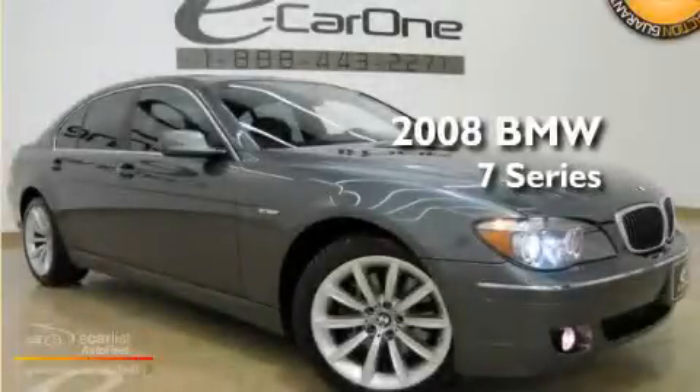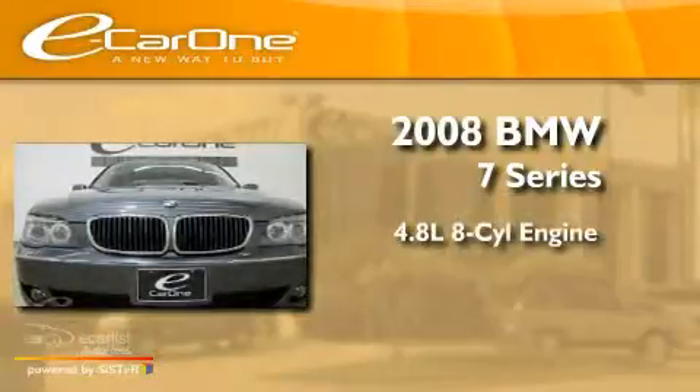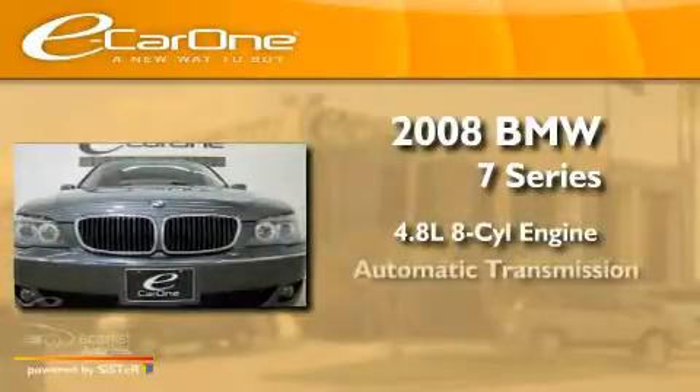This is a 2008 BMW 7 Series. It has a 4.8-liter eight-cylinder engine and an automatic transmission.